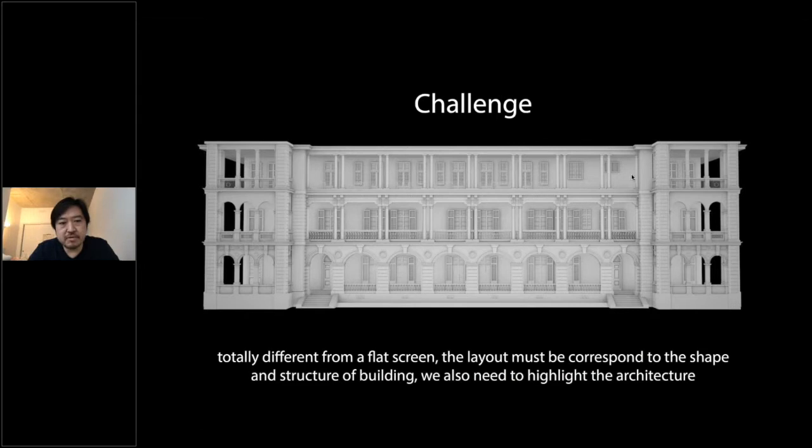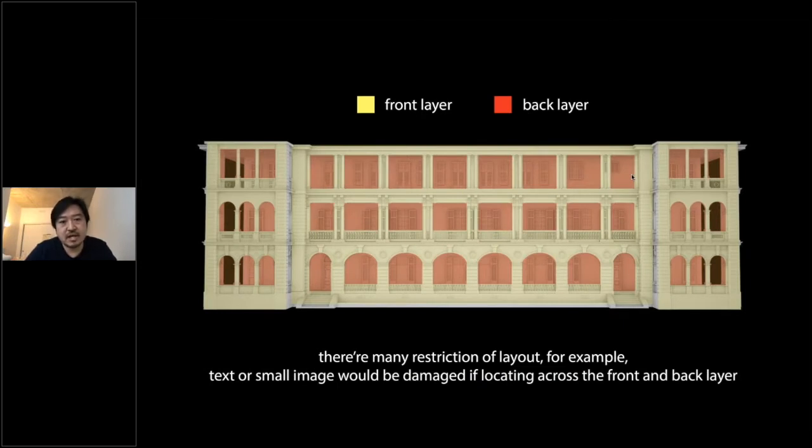Before I talk about the details, I need to describe something about projection mapping. The most challenging thing is that I need to think about the structure and surface area of the building, because if we have different layers of the building, the visual will be broken — some text content will be hard to see. For example, the front layer is yellow and the back layer is red, so I need to pay close attention to the different layers when thinking about layouts.